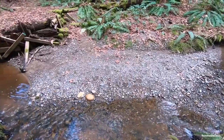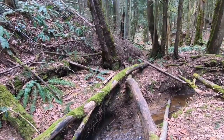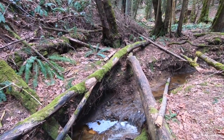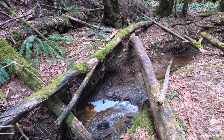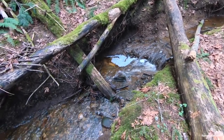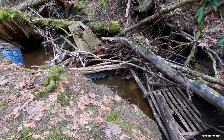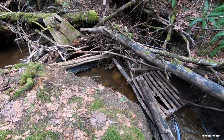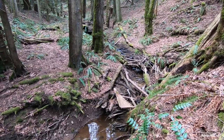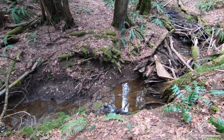Much of this channel damage is caused by winter freshet flows, causing the channel to degrade down to the hard pan clay in many areas. For six months of the year, this reach of the stream actually dries up.